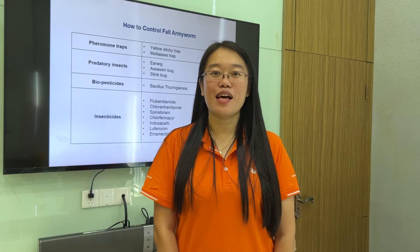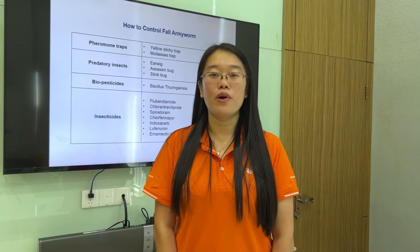Here are some common products used worldwide. Pheromone traps include yellow sticky trap and delta trap. Predatory insects include earwig, ground beetle, and stink bug. Biopesticide is Bacillus thuringiensis.